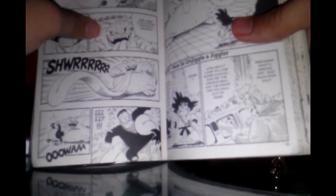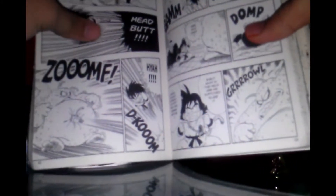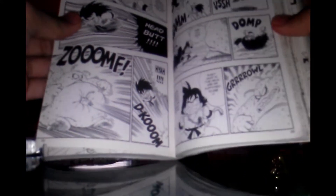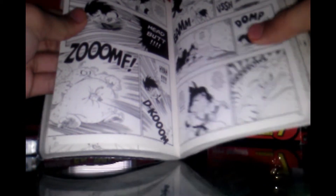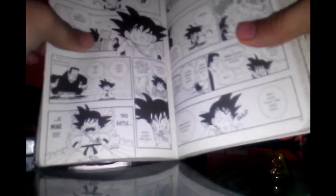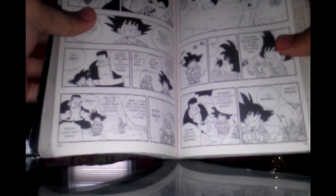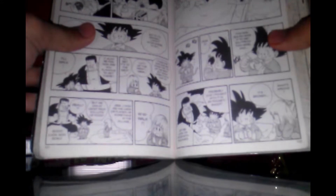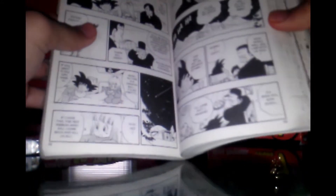The beluga tries to eat Android 8, and that's when Goku really gets serious. He punches a hole through the beluga, allowing him to get Android 8 out of there. Both Android 8 and Goku are safe. Oh wait — I forgot the part where they freeze him. But you probably already know that.